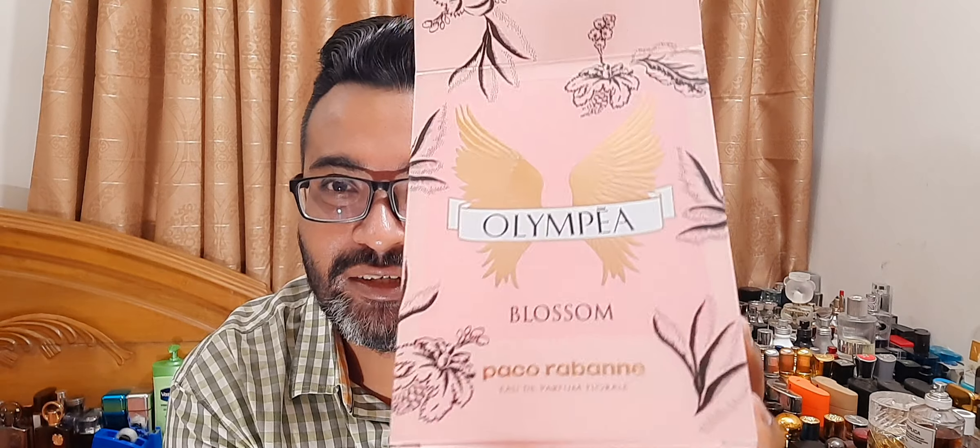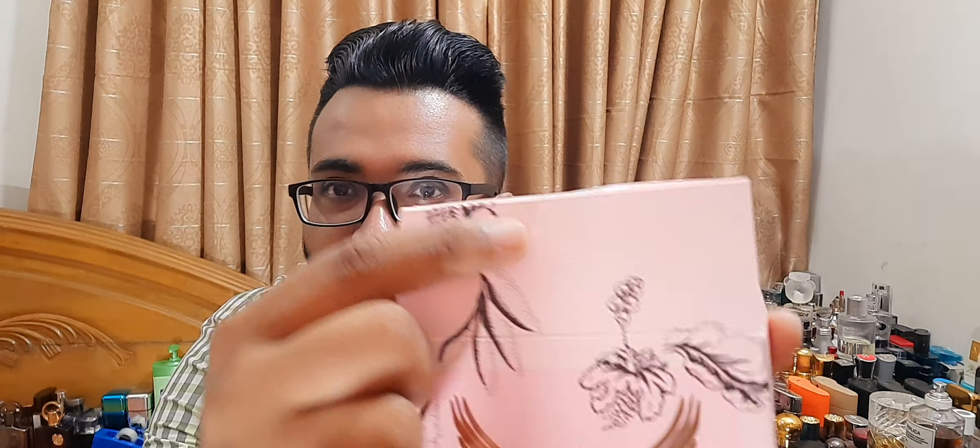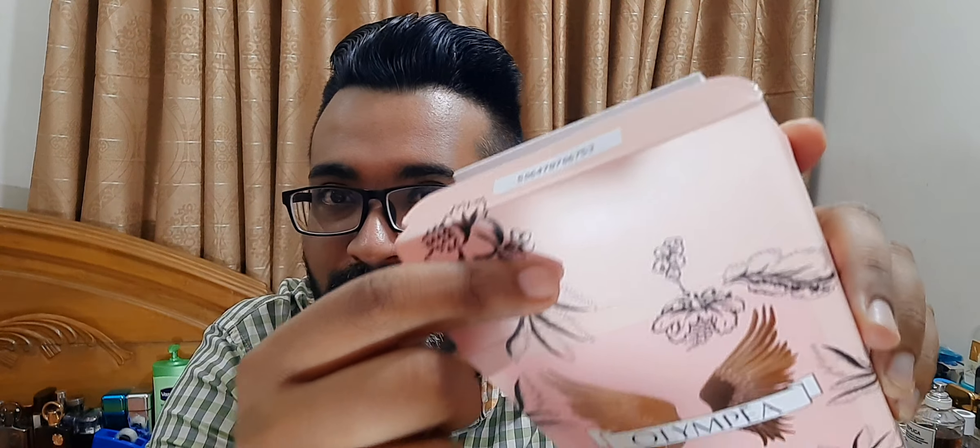If you know Miranda Kerr, the Victoria's Secret model with the wings — this line reminds me of her. This pink is really girly and has these florals — nice artwork. I love the name Olympia. At the back, some more artwork, and you'll get the Paco Rabanne signature logo here. When you buy these, always check out the presentation because these are faked a lot.